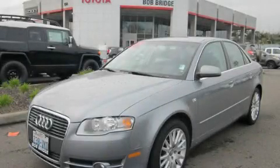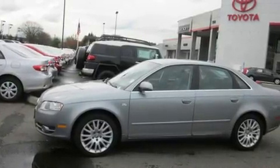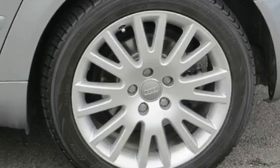This is a 2006 Audi A4 with great fit and finish. It features a 2.0-liter 4-cylinder engine, an automatic transmission, and all-wheel drive.